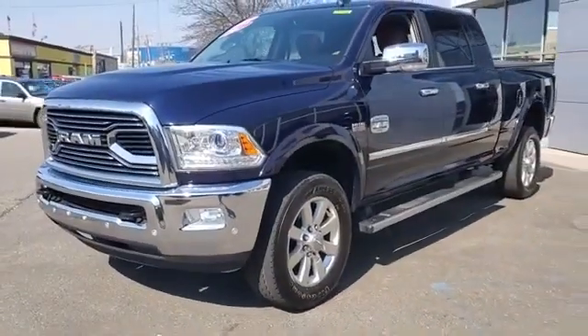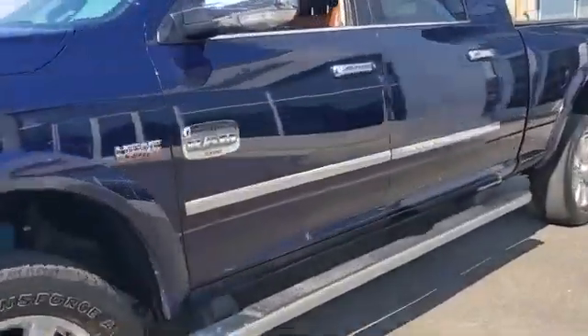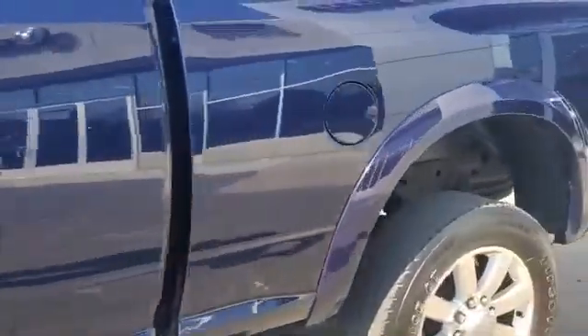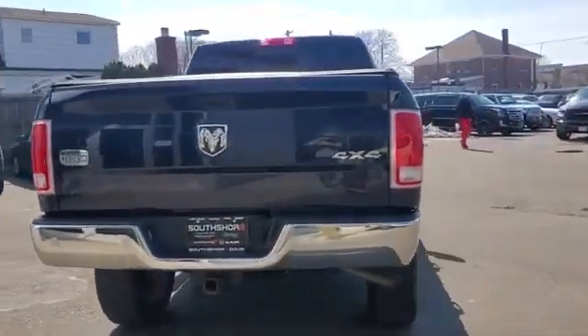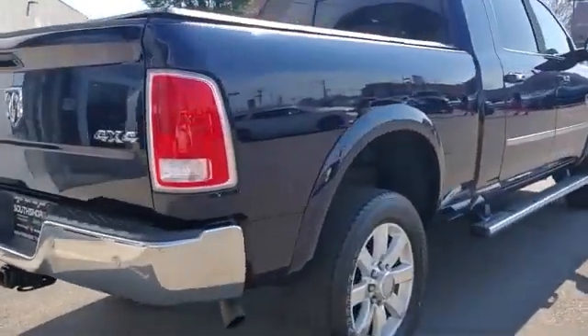2017 Ram 2500 with less than 47,000 miles on the odometer. This pickup truck offers two full rows of seating for premium comfort. It strikes the perfect balance of fun and function while offering side view mirrors with turn signals.